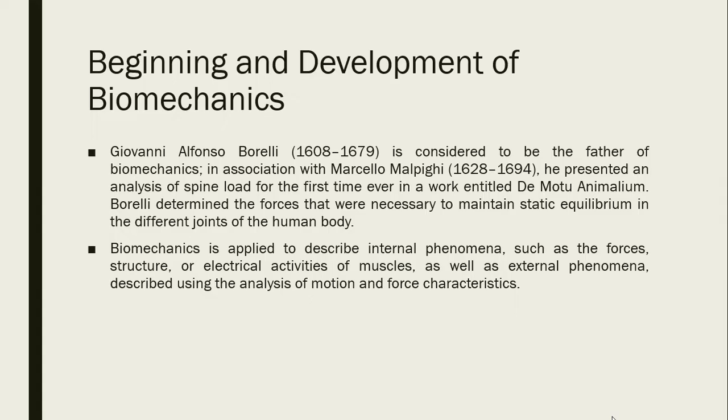Giovanni Alfonso Borelli was considered to be the father of biomechanics. In association with Marcello Malpighi, he presented an analysis of spine load for the first time ever in a work entitled 'De Motu Animalium.' Borelli determined the forces necessary to maintain static equilibrium in the different joints of the human body. Biomechanics is applied to describe internal phenomena such as forces, structure, or electrical activities of muscles, as well as external phenomena described using the analysis of motion and force characteristics.